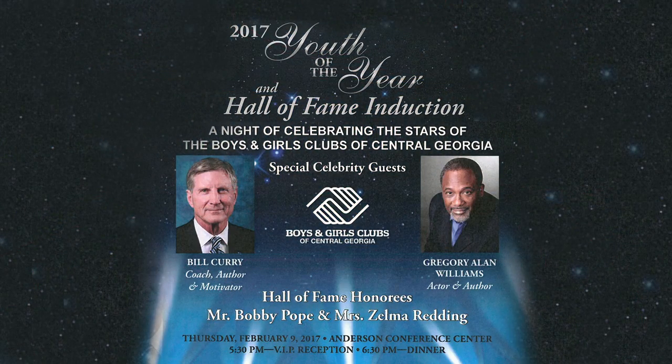Our family has been a strong supporter of the Boys and Girls Club of Central Georgia for over a decade — I did 10 years of service on their board. The Boys and Girls Club of Central Georgia is hosting their first Youth of the Year celebration and Hall of Fame induction on February the 9th at the Anderson Conference Center. The event will honor Bobby Pope and Zelma Reddy into the Hall of Fame. The 2017 Youth of the Year winner will be announced, receive a scholarship, and go on to compete in the Georgia statewide competition. Youth of the Year embodies leadership, service, academic excellence, and healthy lifestyles. Tickets are $50 and proceeds benefit after-school programming and summer camp.